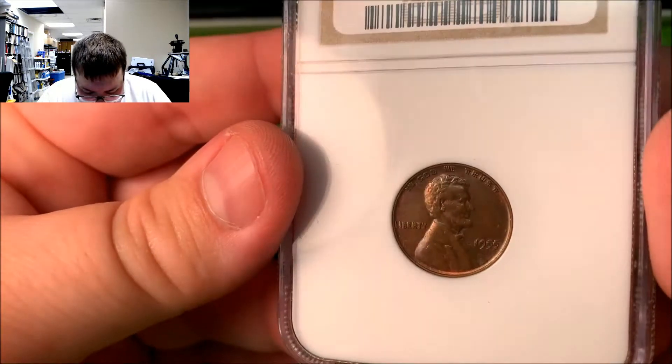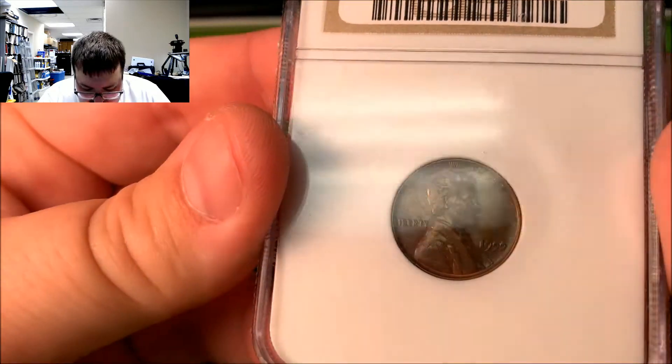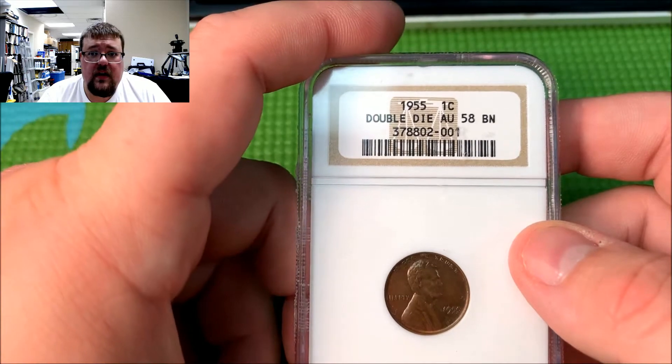But again, just a really super cool coin. You kind of get dizzy looking at them — I've always thought that over the years. So I hope you enjoyed this video, and stay tuned for more. Thanks.